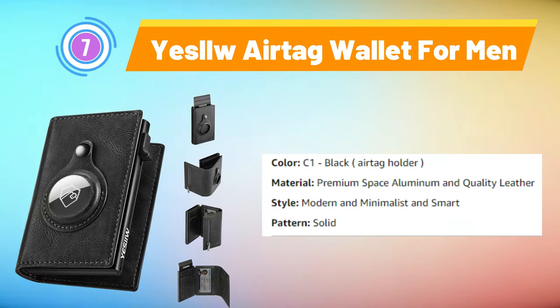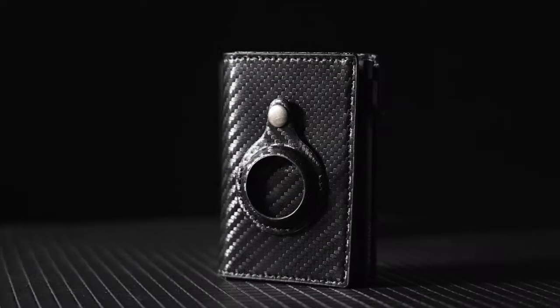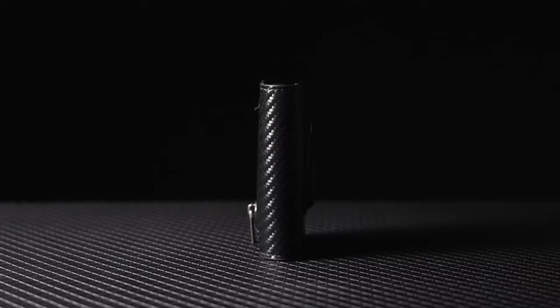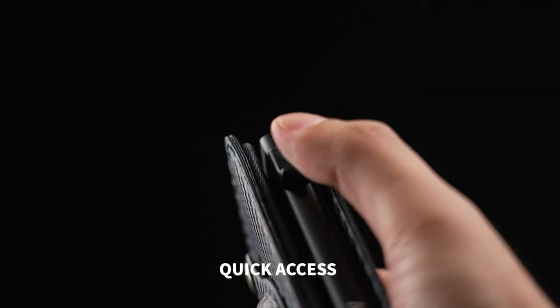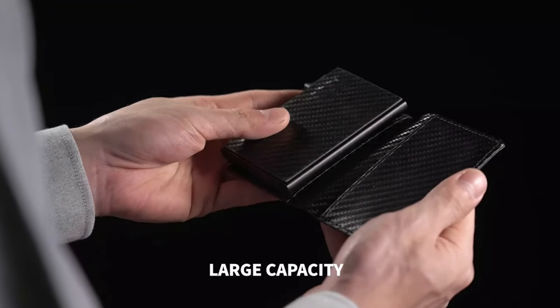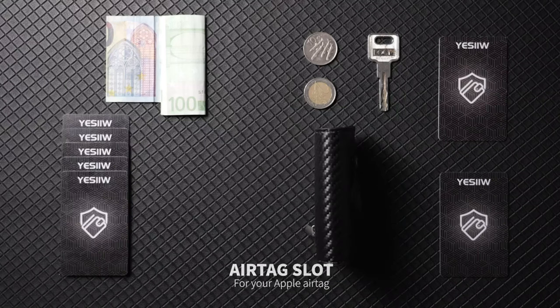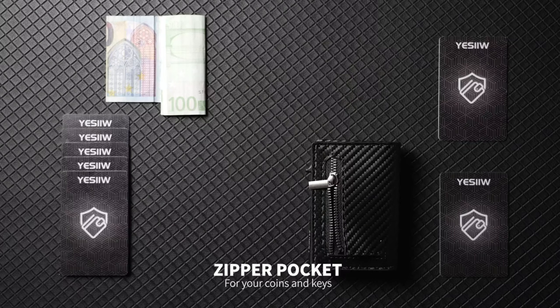YSL AirTag Wallet for Men: The YSL AirTag Wallet for Men redefines elegance and innovation in one sleek package. Meticulously designed, this leather smart wallet seamlessly integrates compatibility with Apple AirTag technology, offering an additional layer of security for your valuables. The wallet features a pop-up mechanism that grants swift access to your cards while maintaining a slim profile. The built-in ID window ensures easy identification without compromising convenience. The RFID blocking technology safeguards your personal information from unauthorized scans, enhancing peace of mind.